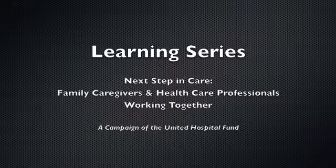Welcome to the Next Step in Care learning series. This video is designed to provide health care and social service providers with ideas and guidance on ways to work together with family caregivers.